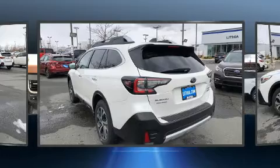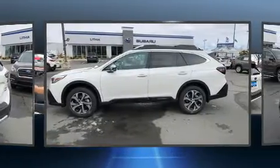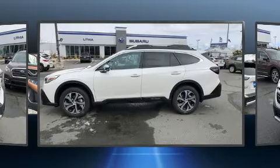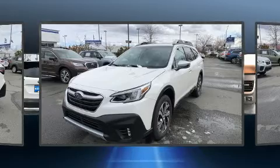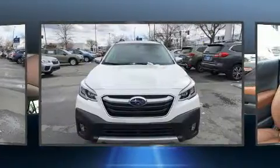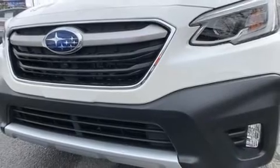Subaru prioritized practicality, efficiency, and style by including variably intermittent wipers, an automatic dimming rearview mirror, power front seats, front fog lights, lane departure warning, and one-touch window functionality.